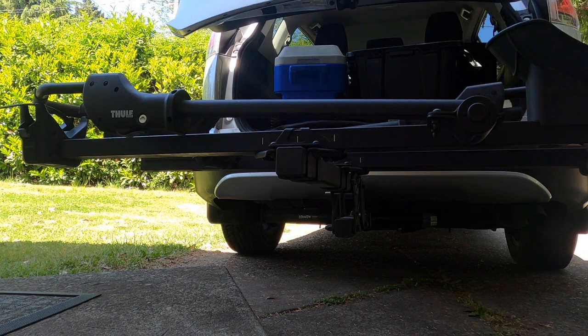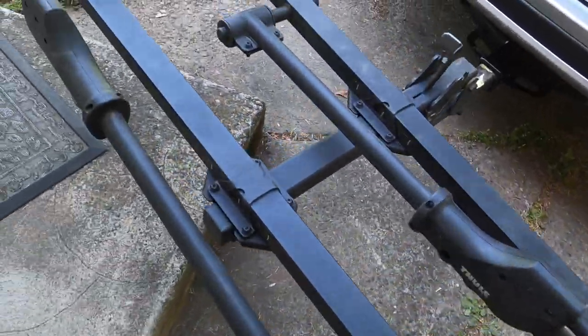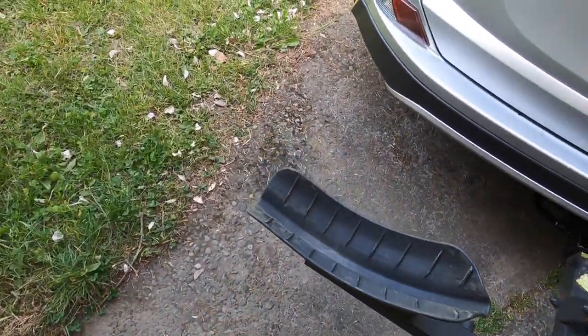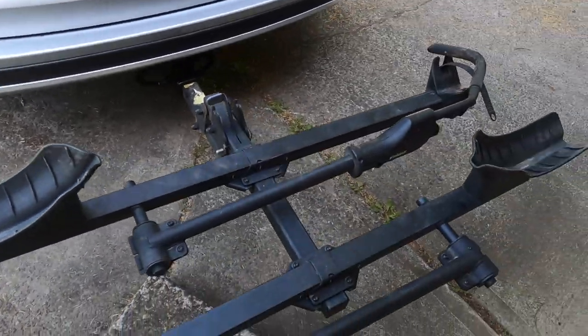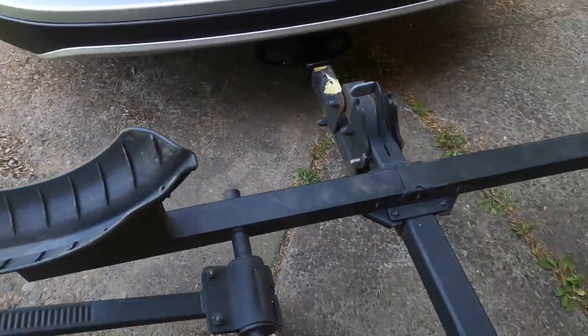There are two downsides I found with this rack. First, it sits super low, so when you're going up steep grades, the very end of the rack scrapes. The trade-off is that it makes it easy to load the bikes because they're low to the ground. The One-Up rack and possibly some others sit higher off the ground and won't scrape, but they're harder to load.